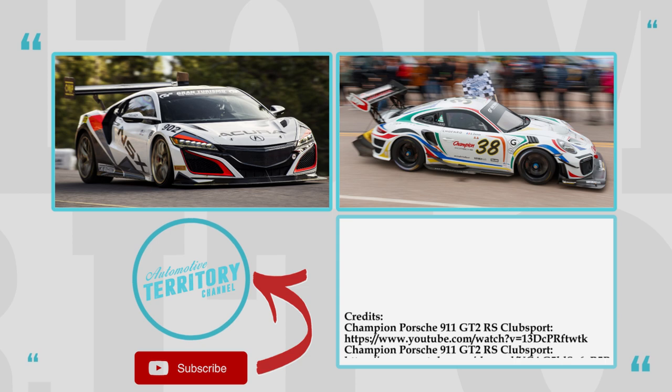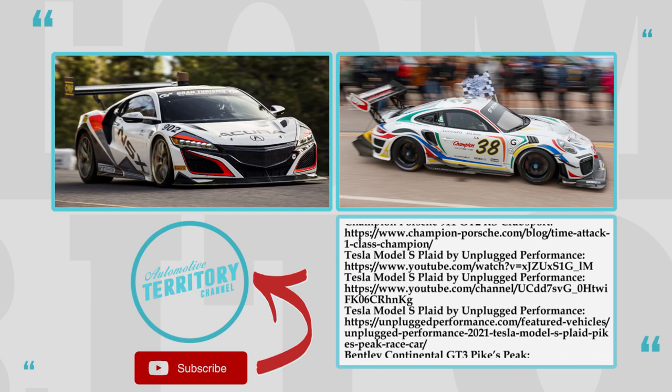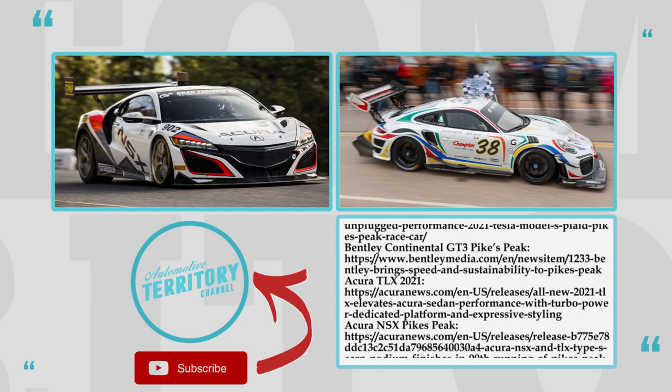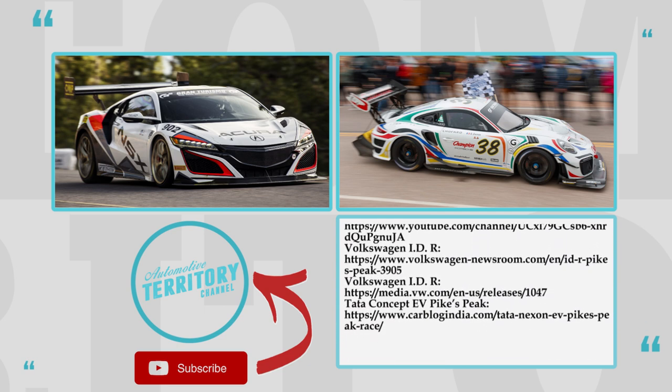Which Pikes Peak racer is your favorite? Will this competition be dominated solely by electric cars in the nearest future? Let's talk this over in the comments below. Smash the like button, subscribe to Automotive Territory Daily News, ring the bell and proceed to watching other videos by following the links on the screen. We'll see you!